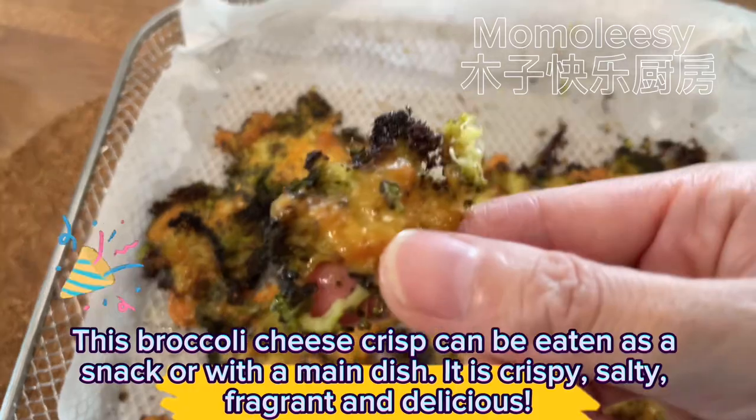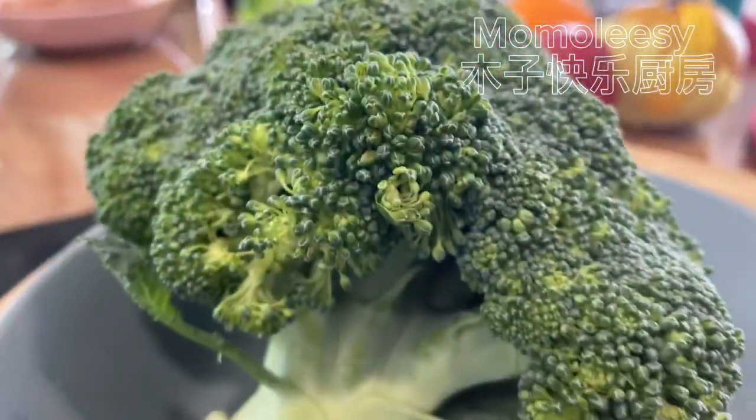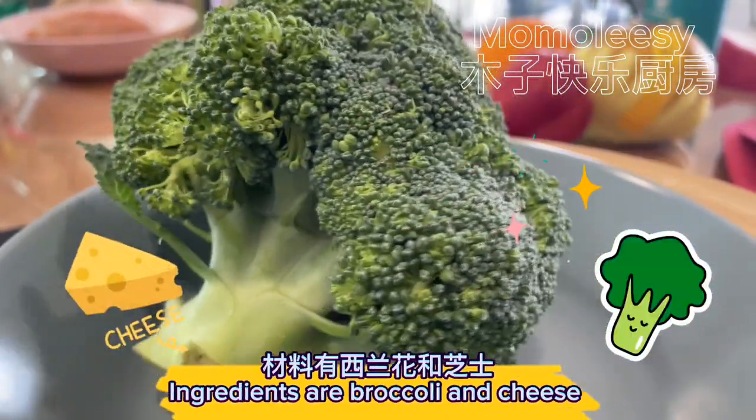It is crispy, salty, fragrant and delicious. Ingredients are broccoli and cheese.